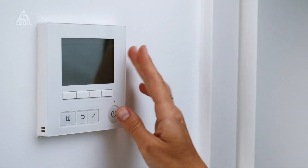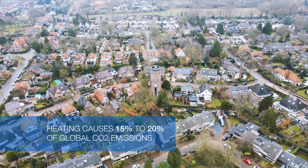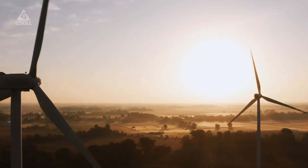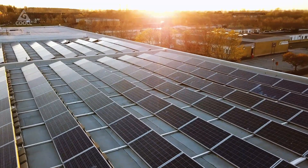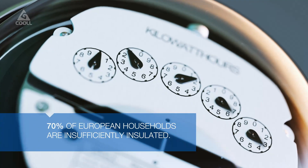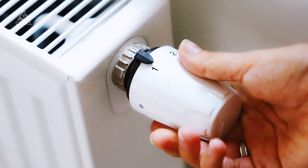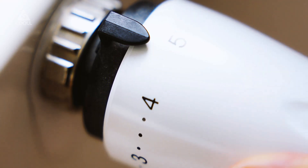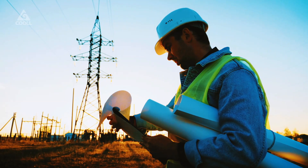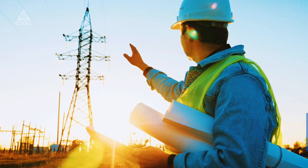We all know we eventually have to reach net zero. The heating of our homes causes 15 to 20% of global CO2 emissions. Decarbonization of this demand is therefore an essential part of the energy transition. About 70% of European households are insufficiently insulated and still require high-temperature heating systems. This certainly applies to countries with a cold climate. Full electrification requires enormous investments from homeowners, grid operators, and governments.